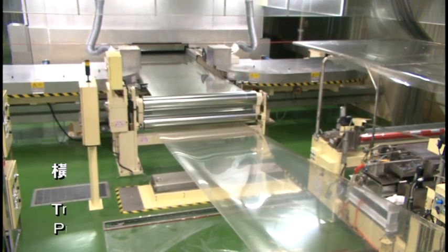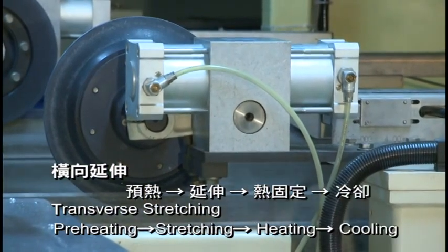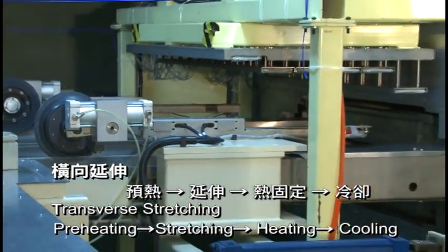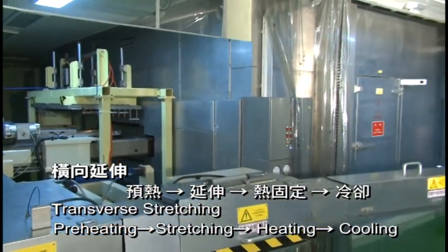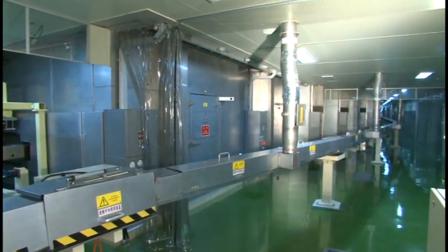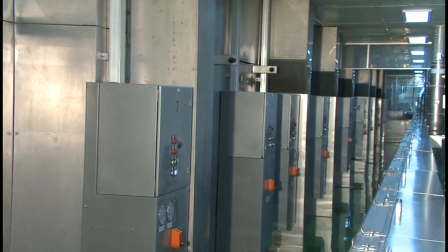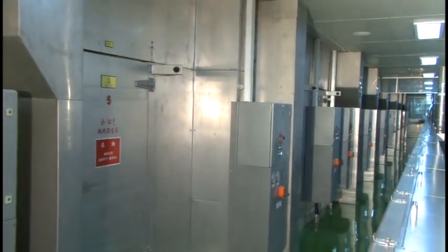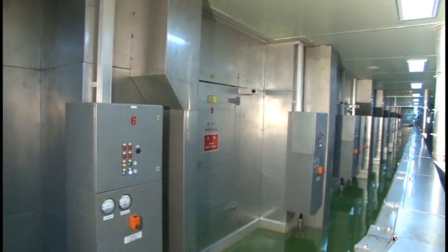After longitudinal extension, the sheet undergoes transverse extension. At the entrance of the transverse system, the sheet is clamped by clips at both sides of the film edge. The clips follow in orbit and bring the film into an oven within 50 meters. Transverse extension processes include preheating, extension, heat setting, and cooling. The sheet is preheated and stretched three to four times at 100 to 130 degrees Celsius, then heat-set above 200 degrees Celsius, and cooled below 60 degrees Celsius. All heating and cooling in the oven use forced air convection with nozzles at top and bottom positions. To prevent scratching, the entire transverse extension process is a floating procedure without supporting rollers.